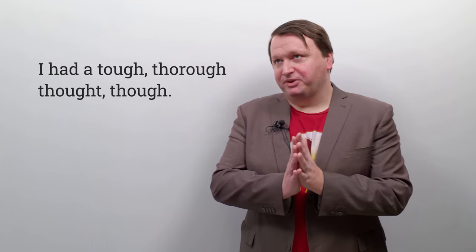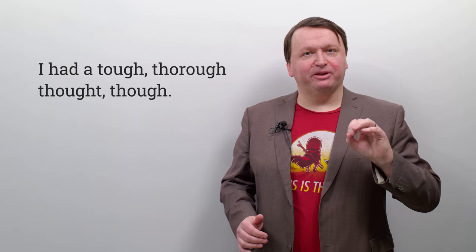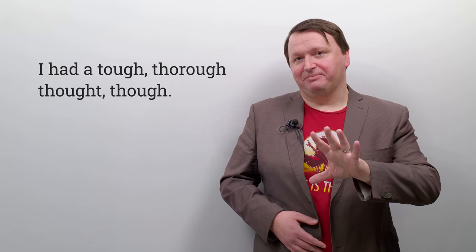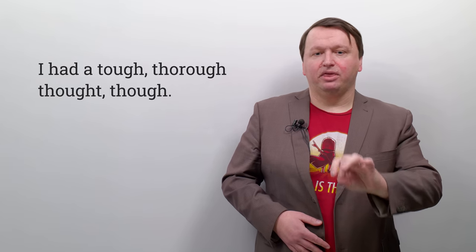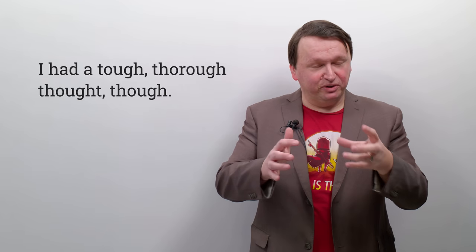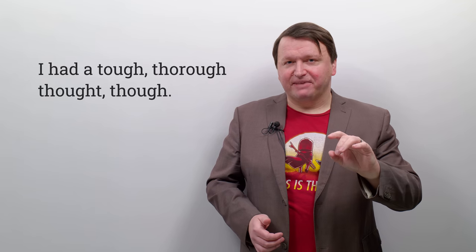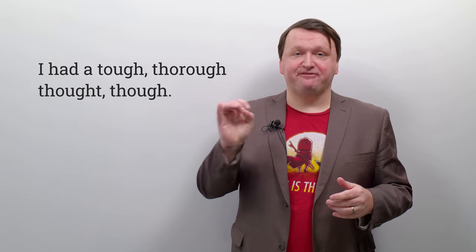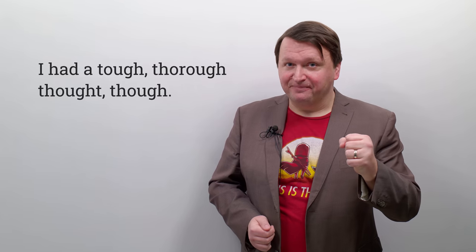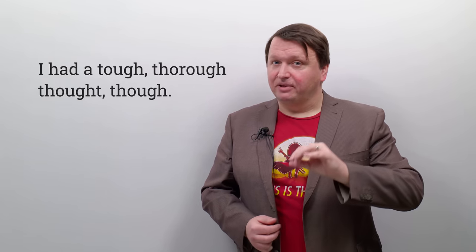I'm going to try this one three times fast: I had a tough, thorough thought, though — I had a tough, thorough thought, though — I had a tough, thorough thought, though. Not bad. Let me slow it down one more time, because 'thought,' 'though,' and 'tough' are all spelled similarly but pronounced differently. It's 'tough' — T-O-U-G-H — but sounds like T-U-F-F, meaning difficult. And 'thorough' means complete or whole.